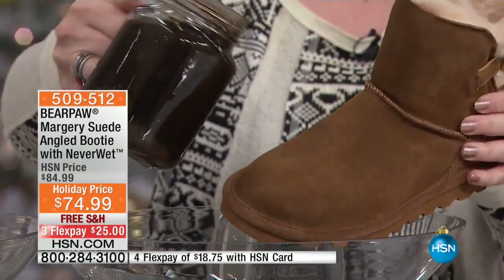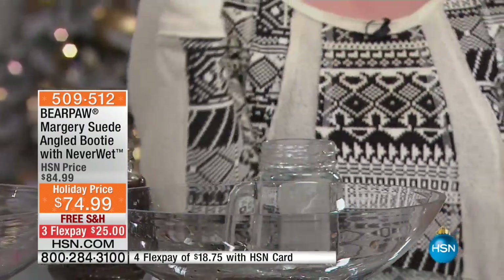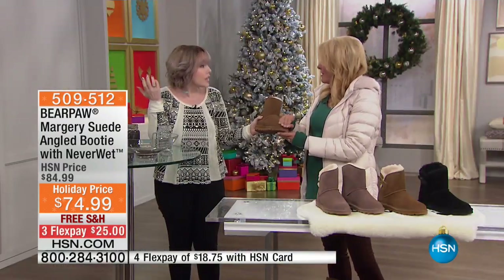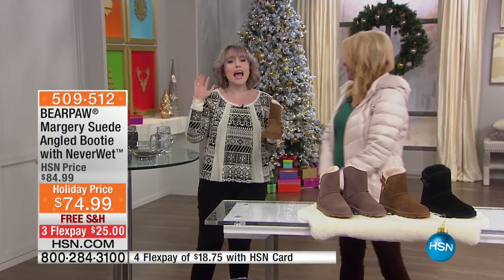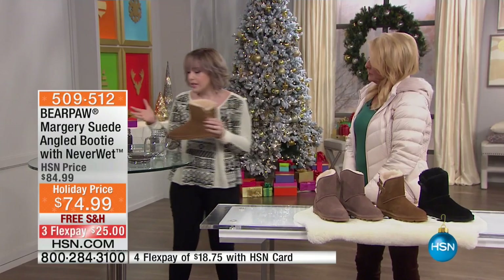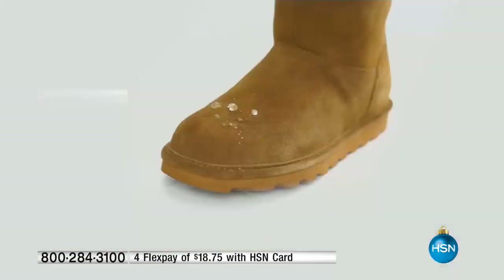Now we have mud here and I keep telling HSN I want a backstage mud makers — shout outs to the mud makers of HSN, we love you. But here we go. Wow. This is suede, and that would be mud that I just spilled on it. Just nothing — go ahead. It's perfect. It's totally dry. Exactly, totally completely dry.